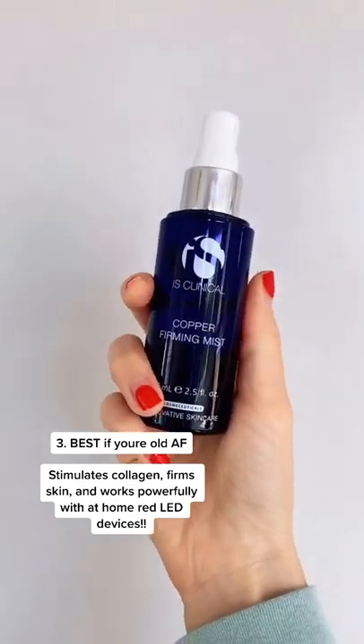The Is Clinical Copper Firming Mist is fantastic if you're dealing with signs of aging. It stimulates collagen, and if you pair it with red LED, it's super powerful.